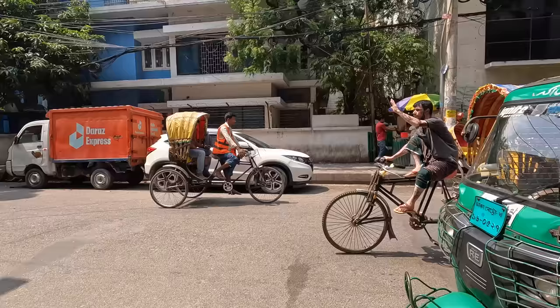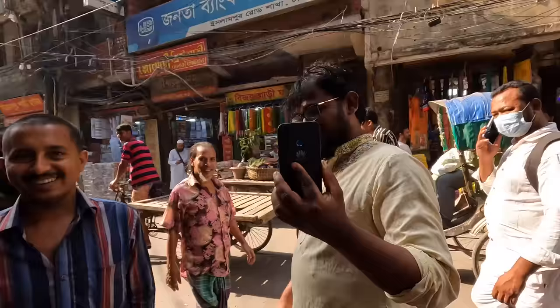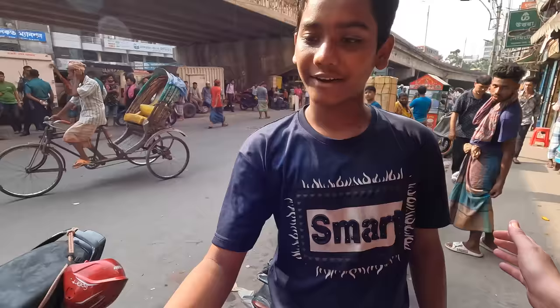Hello and welcome to my very first full day in Bangladesh. We arrived in my last video but we didn't really see that much, so today we're going to see more of this area and then go over to Old Dhaka, which is going to be really interesting and something I'm looking forward to seeing and showing you.